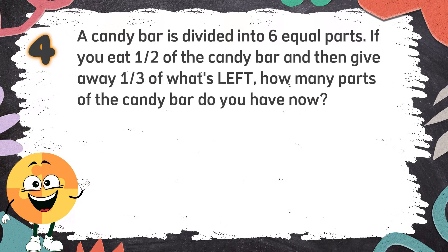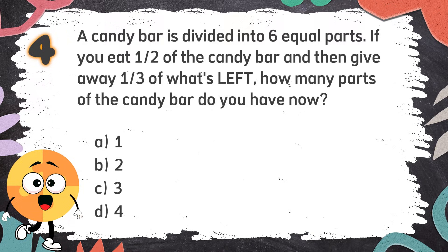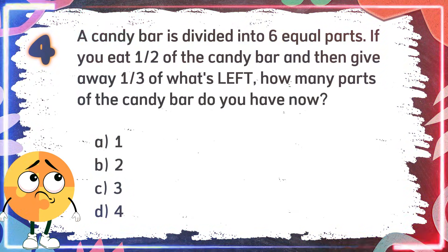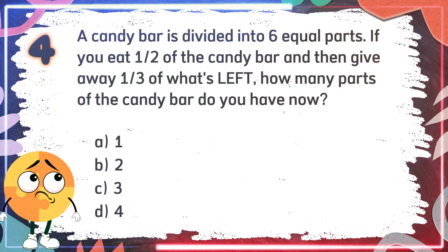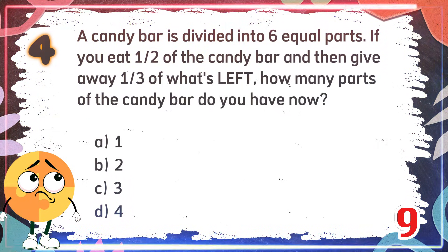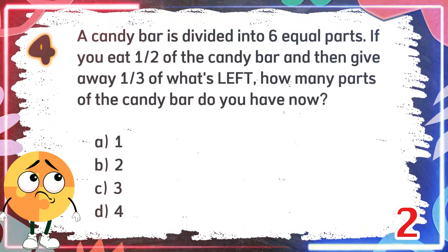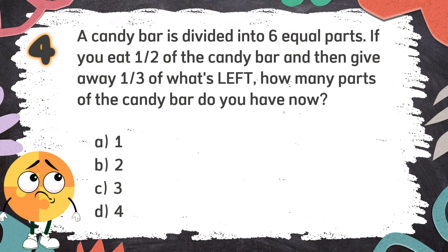Number 4. A candy bar is divided into 6 equal parts. If you eat one half of the candy bar and then give away one third of what's left, how many parts of the candy bar do you have now? Again, a candy bar is divided into 6 equal parts. If you eat one half and give away one third of what's left, how many parts do you have now? The choices are: A. 1. B. 2. C. 3. D. 4. The correct answer is B: 2.